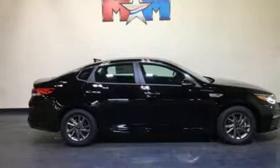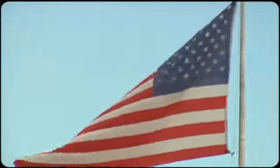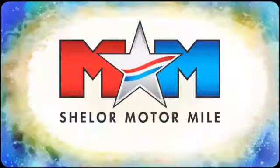Step into a Kia and be surprised. Take it for a test drive today. Come visit us on the Motor Mile, where you're always a name and never a number.